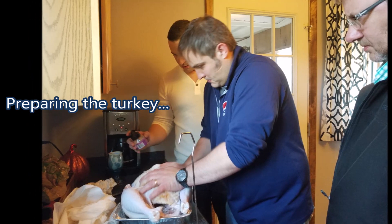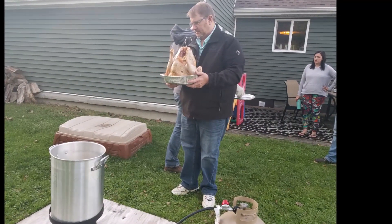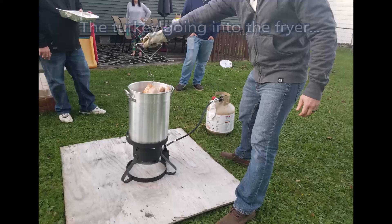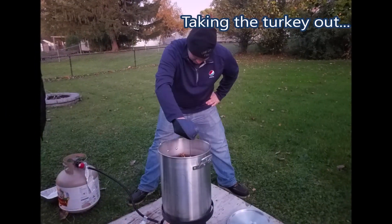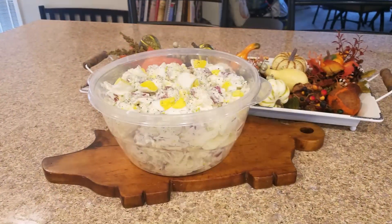Let me know how you make your potato salad. I also thought I would show you just a few pictures of our time together. For today's devotion, we will be reading in Romans chapter 12, verses 1 and 2.